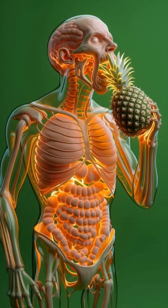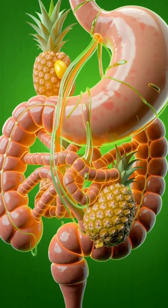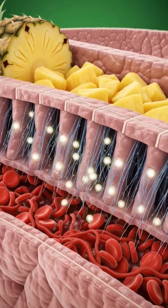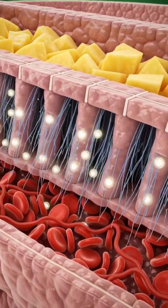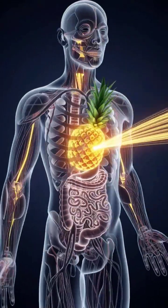The scene transitions into the intestines, where microscopic villi absorb glowing nutrient particles, sending them rushing into the bloodstream like tiny sparks of energy.